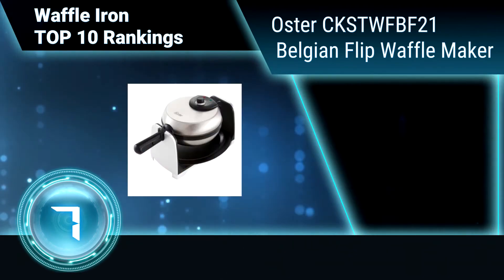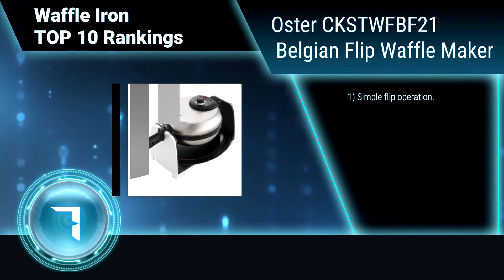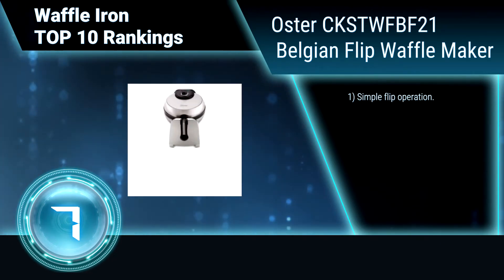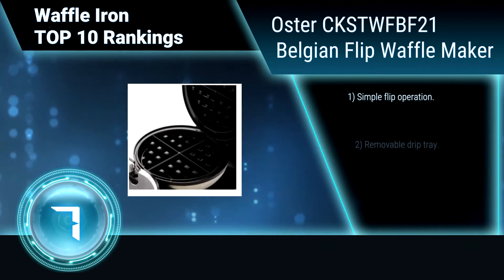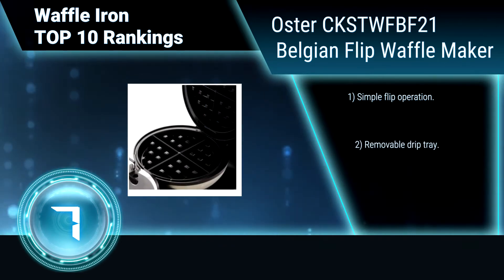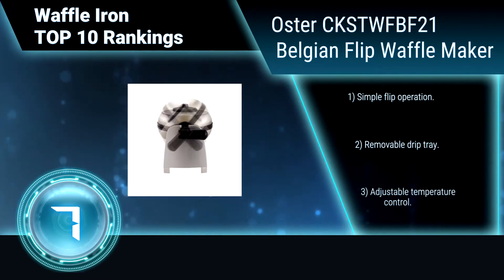Ranking number 7: Oster CKSTW FBF21 Belgian Flip Waffle Maker. Elevate the average weekend brunch from ordinary to extraordinary with this Belgian waffle maker on hand. Thoughtfully designed by the Oster brand, the unit heats up quickly and offers user-friendly features.